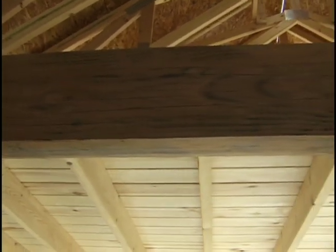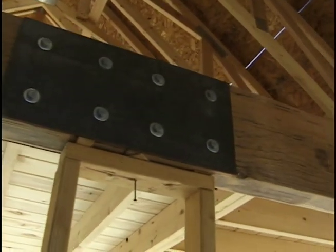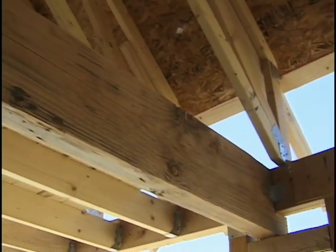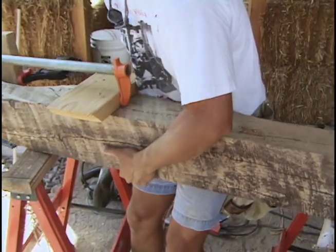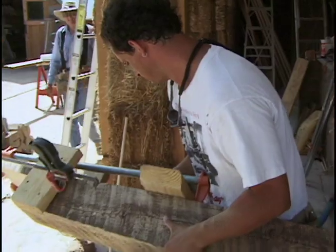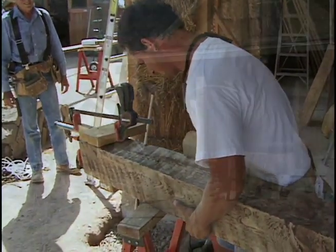For large dimensional lumber — anything over six by six inches — we always used recycled wood and made an effort to feature it in the construction. By doing this, we were able to have the aesthetic advantage of heavy timbers without cutting down old-growth trees. I obtained this lumber from either salvage yards or local renovation projects being done by friends.